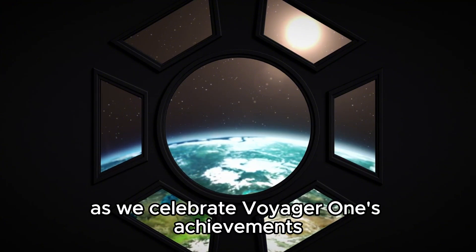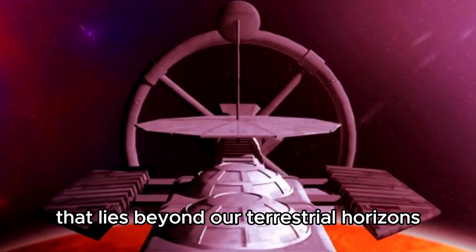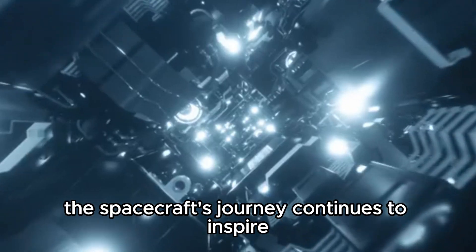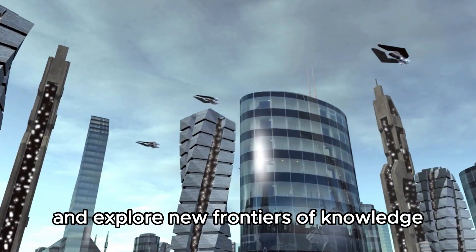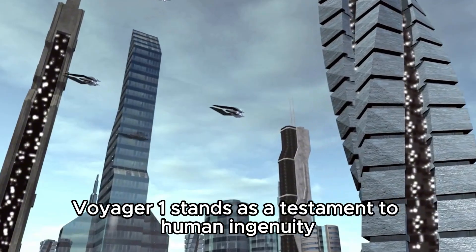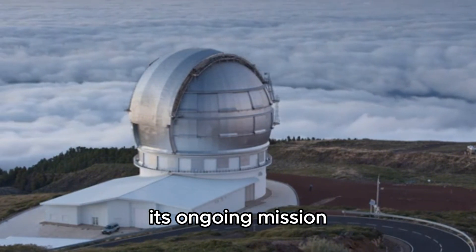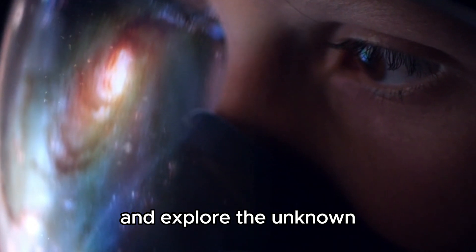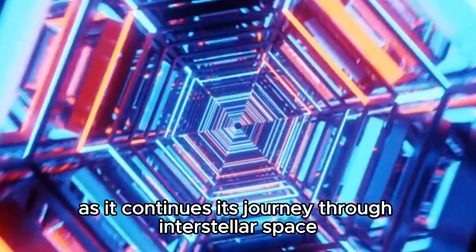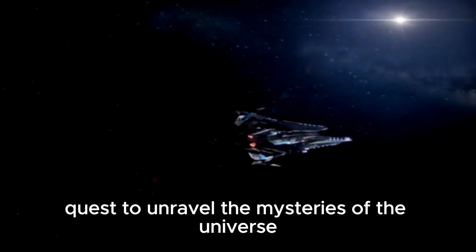As we celebrate Voyager 1's achievements and contemplate its future, we are reminded of the boundless potential that lies beyond our terrestrial horizons. The spacecraft's journey continues to inspire new generations of scientists, engineers, and dreamers to push the boundaries of what is possible and explore new frontiers of knowledge. In conclusion, Voyager 1 stands as a testament to human ingenuity, perseverance, and the enduring quest for discovery. Its ongoing mission exemplifies the spirit of exploration that drives us to reach beyond our grasp, and as it continues its journey through interstellar space, Voyager 1 remains a beacon of our collective curiosity and a symbol of humanity's quest to unravel the mysteries of the universe.